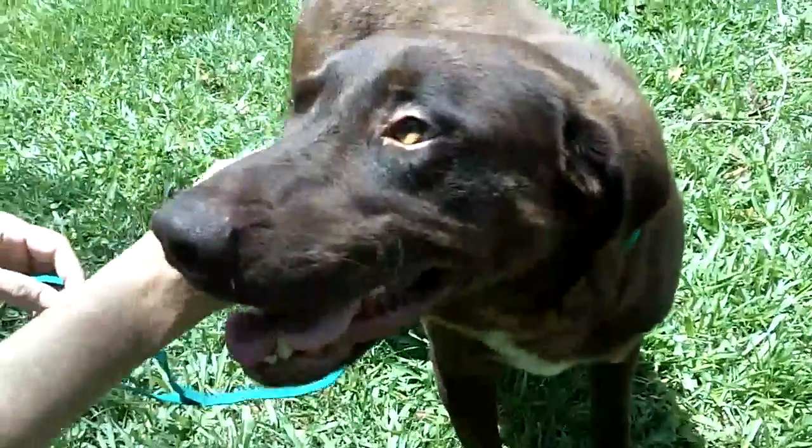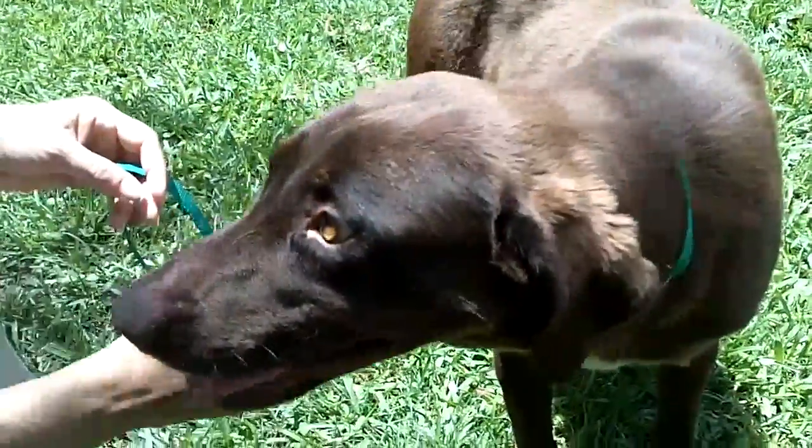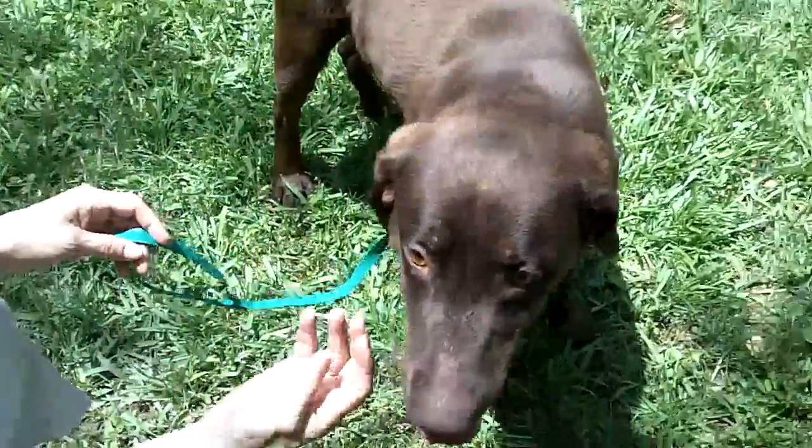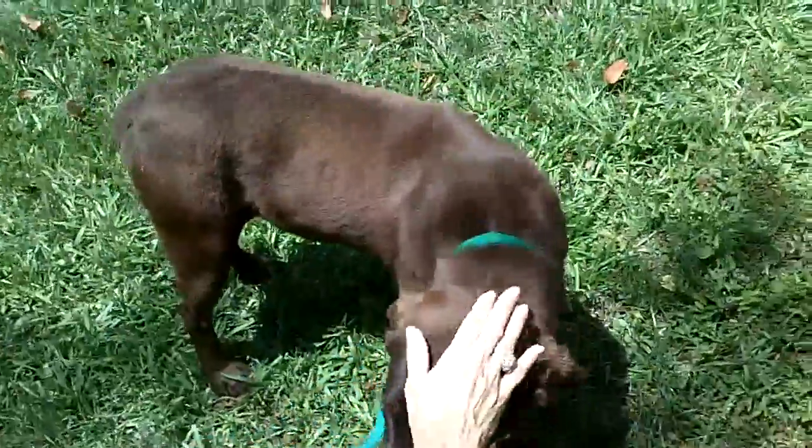We've got some pictures of him. He was playing — played with the toys a little bit — but he was more interested in what was going on over in the kennels over there than what we were doing.